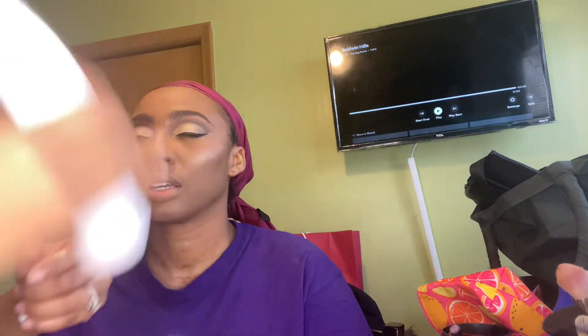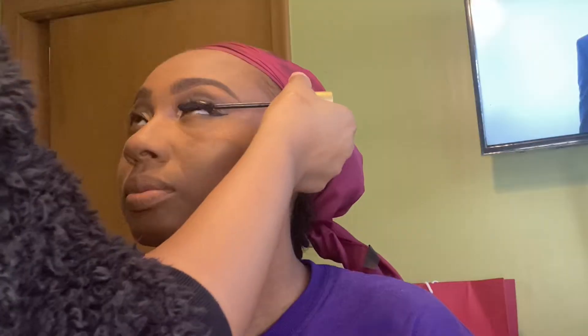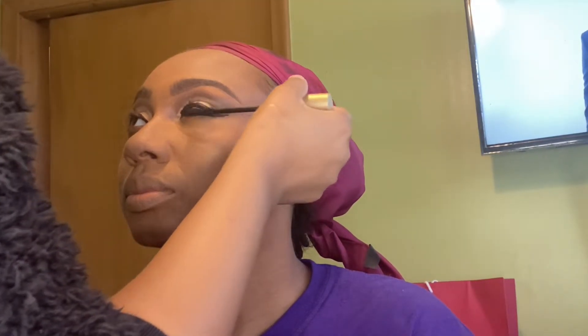Before I get into using lashes, I'm going to spray on some Matte Morphe Setting Spray. For mascara, I'm using the Stila Huge Extreme Lash Mascara.